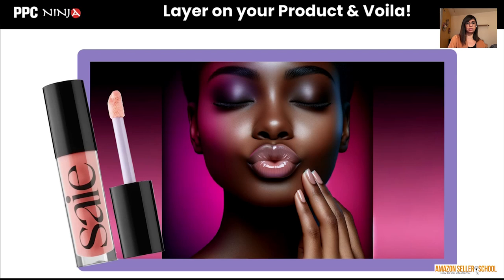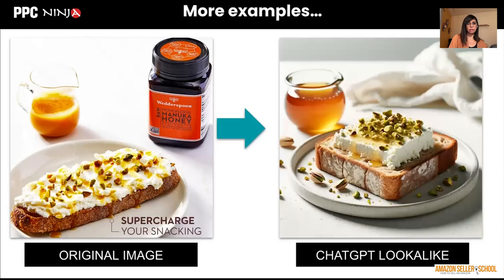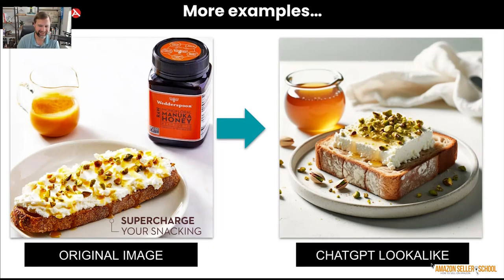Here's another example from Cover Girl — part of their A plus content. I said 'make one just like this' and ChatGPT generated a very similar image. I can just slap my lip gloss on the left and that's it. There's also a Manuka honey example — the original shows honey dripping, and ChatGPT's version looks so delicious. Interestingly, it removed the branded product but made the honey look more realistic and put it on bread with cheese and pistachios. Looking at the supplement example, the ChatGPT-made image actually looks better and more realistic than the original.